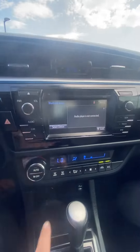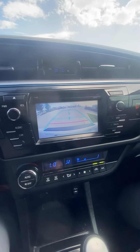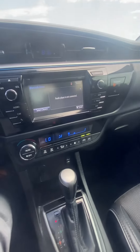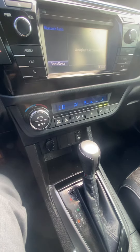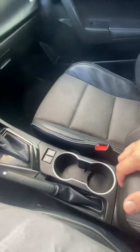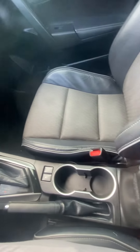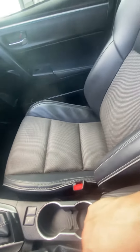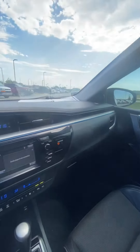Coming over here, we got our radio — it's gonna double into a backup cam, so you got that red severity line so you know when to stop. Coming down, we got the rest of our temperature controls, our USB, our aux port, shifter, a couple cup holders, center console, got a sport mode there, and a good-looking passenger seat. I'll give you a nice shot of the dash.